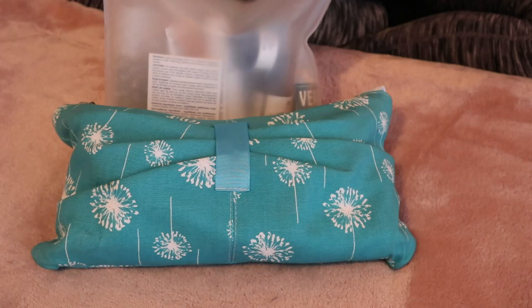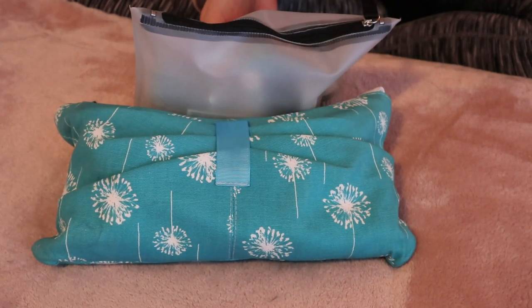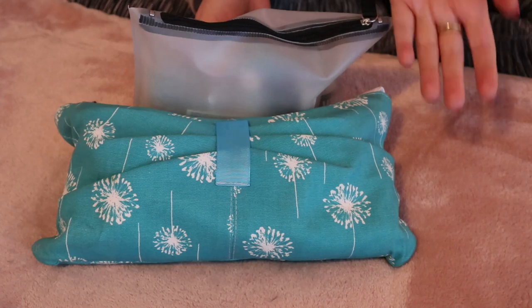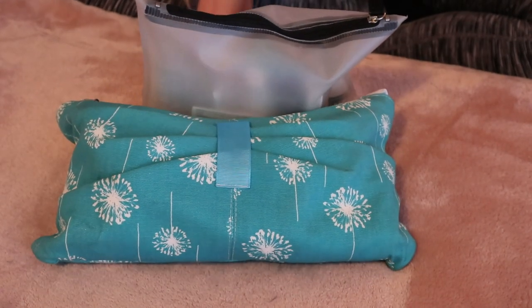I don't have a makeup bag yet because normally I don't wear makeup when I'm going on a beach vacation. I just bring like maybe a mascara or a nude lipstick or something. But if I do end up making a specific makeup bag, maybe I'll do a video on that as well, so let me know if you want to see that.